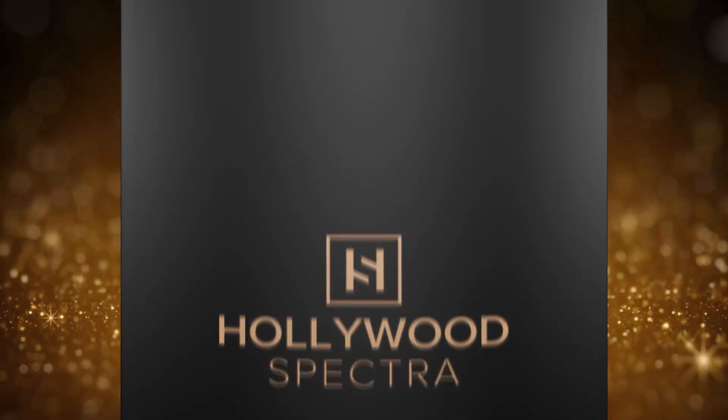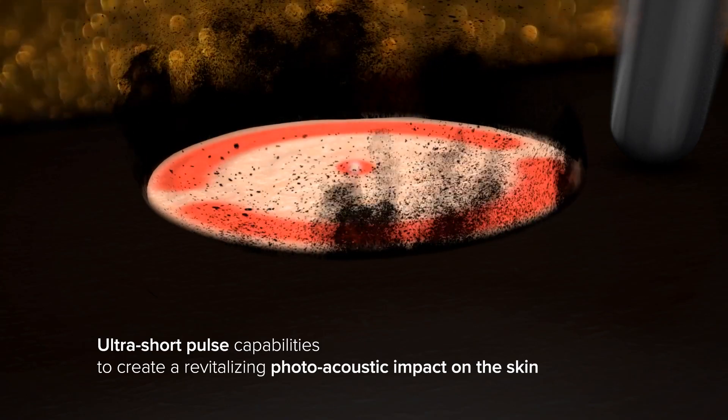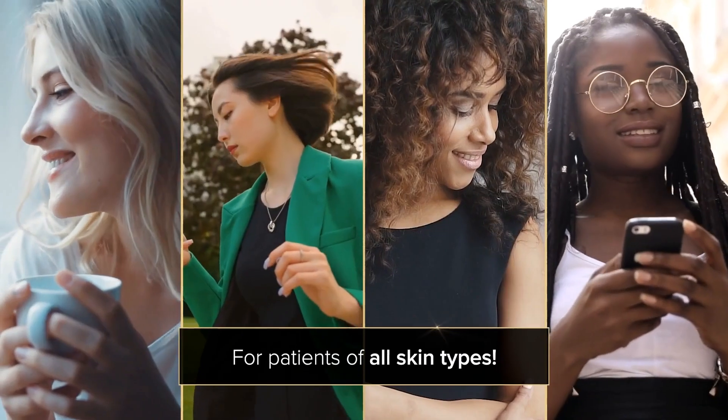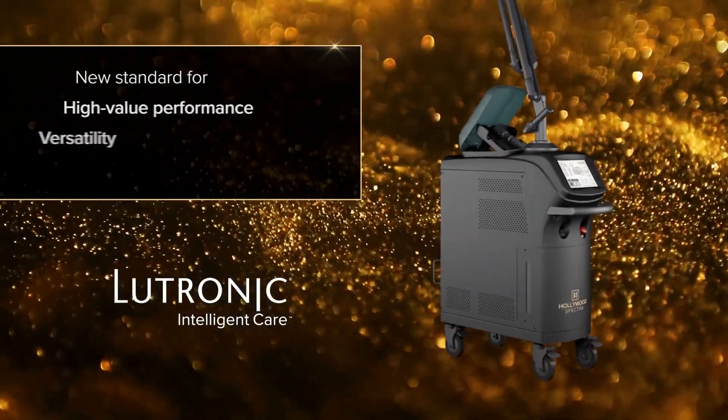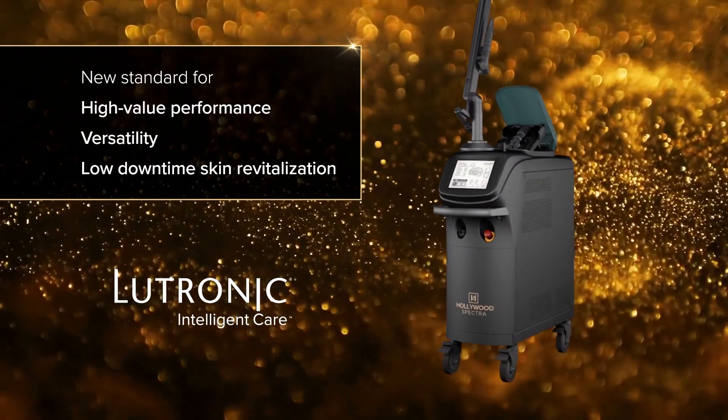A newly developed laser is surging its way into the market with never-before-seen ultra-short pulse capabilities to create a revitalizing, photoacoustic impact on the skin for patients of all skin types. Created by Lutronic, it has set a new standard for high-value performance, versatility, and low downtime skin revitalization.